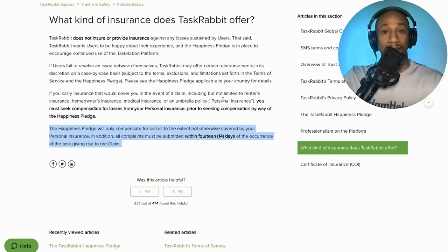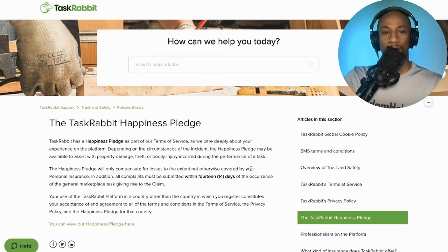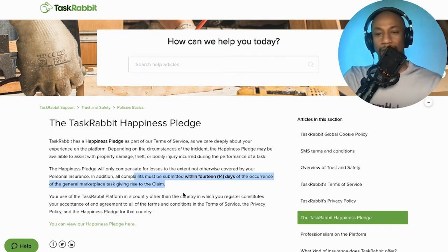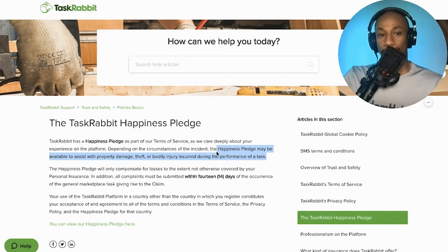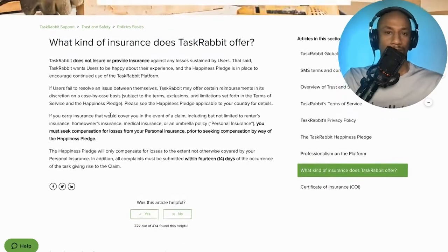So what exactly is the happiness pledge? TaskRabbit has a happiness pledge as part of their terms of service. Depending on the circumstances of the incident, the happiness pledge may be available to assist with property damage, theft, or bodily injury incurred during the performance of a task. Ultimately, they're saying the happiness pledge may be available to assist with property damage, theft, or bodily injury — but it's not guaranteed. It might be available, but it's evaluated on a case by case basis.